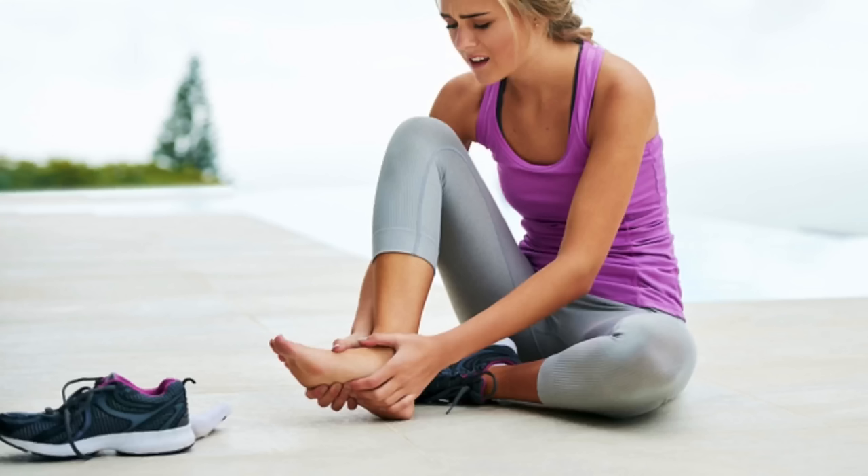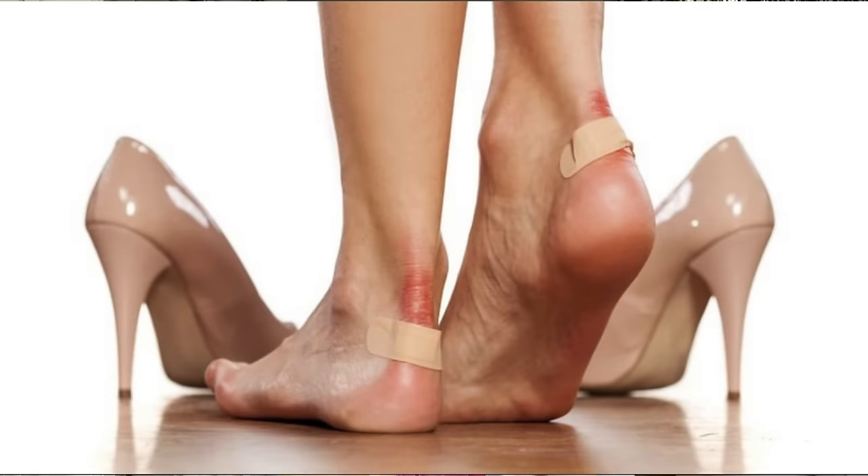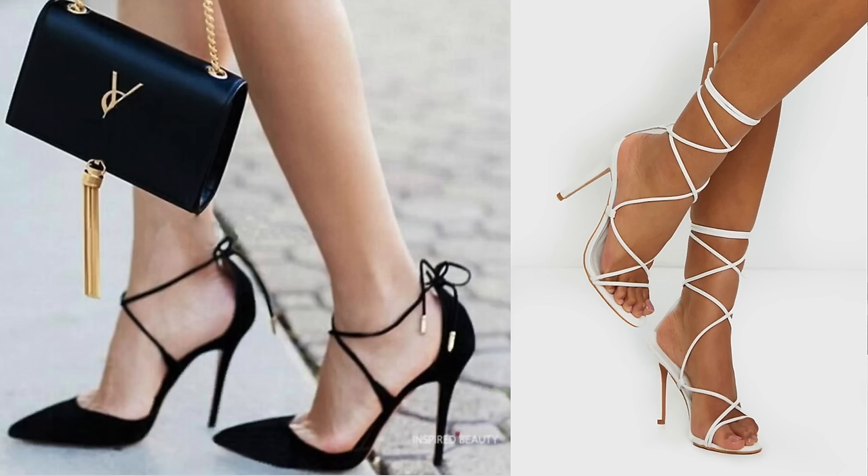As we get older, comfortable shoes become more and more of a necessity. We no longer want to wear those cute little shoes that make our feet hurt after five minutes. Today I am sharing my top five secret weapons — the most comfortable shoes I've ever owned.